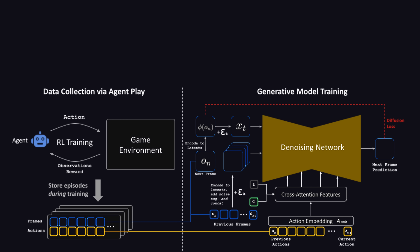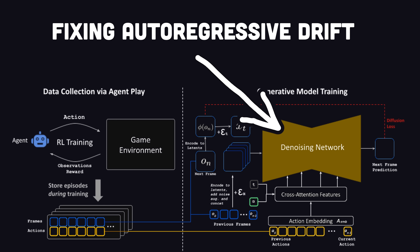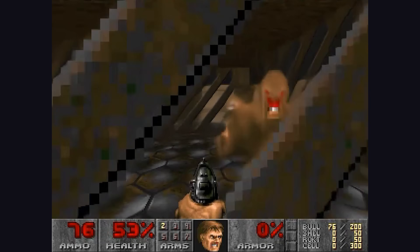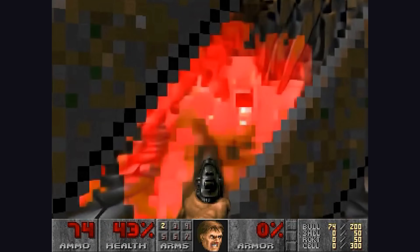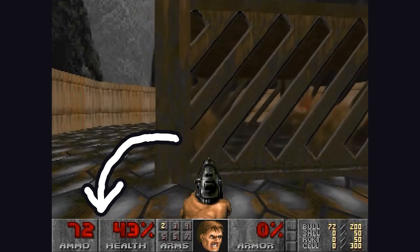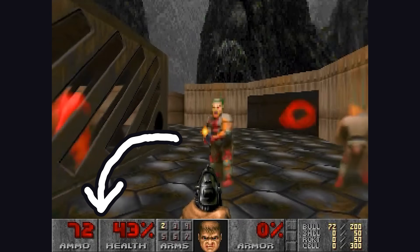But when it comes to the game engine, their biggest challenge was addressing autoregressive drift, where the quality of gameplay starts to decrease over longer sequences. The model only has a limited context window of about 3 seconds or 60 frames, but in a fast-paced game like Doom, that's all you need for real-time gameplay. And despite the small context, it does keep track of health and ammo based on the actions taken by the player.